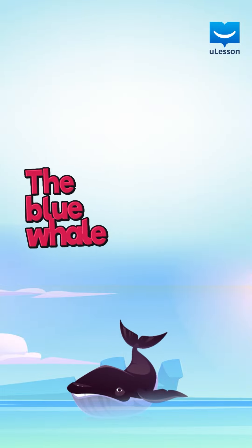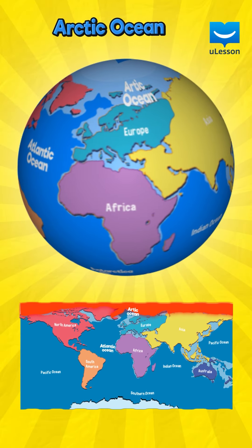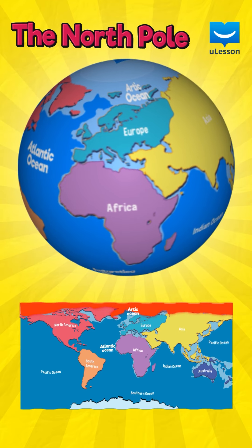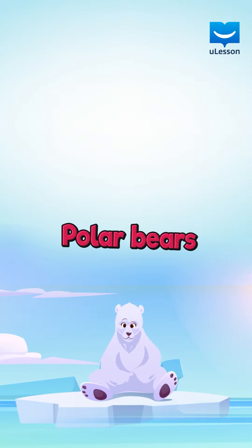The last ocean is the Arctic Ocean. The Arctic Ocean is located in the North Pole. You can find many polar bears living on the Arctic ice.